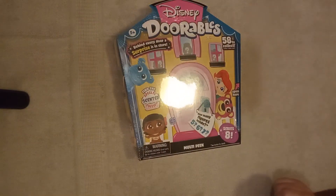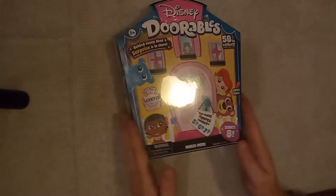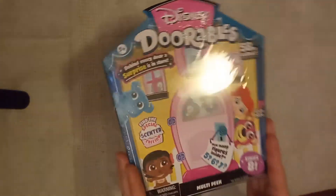Hey guys, welcome to another Mom's Toy Review. Today we have Disney Doorables — we're unboxing.